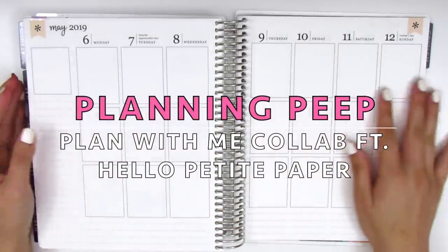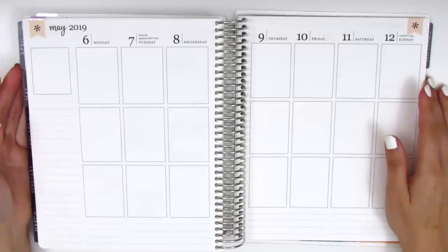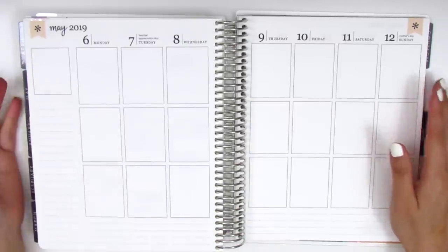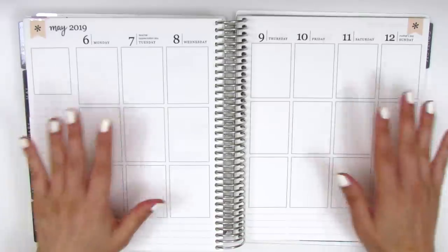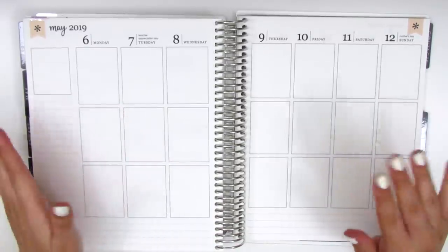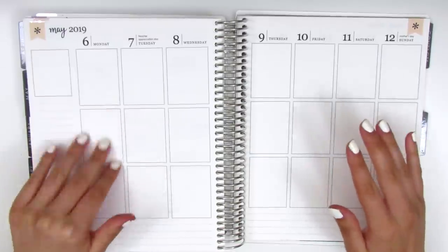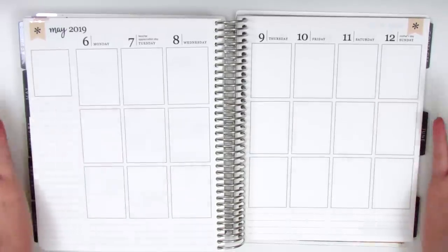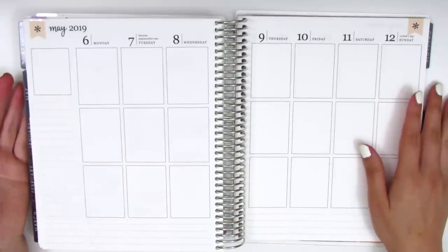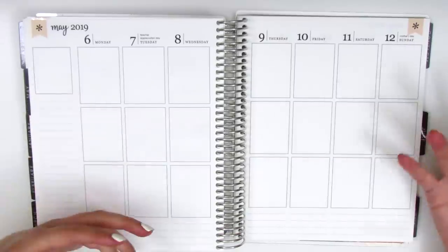Hi everyone, this is Sheri from Planning Peep, welcome back to my channel. Today I have another memory spread for you guys for the week of May 6th through May 12th. For those of you who are new to my channel, I use my Erin Condren planner for memory planning or journaling instead of planning ahead — I go back after the week is done and fill in what happened as a way to document my life. I really enjoy this process; it's reflective and lets me relive those memories.